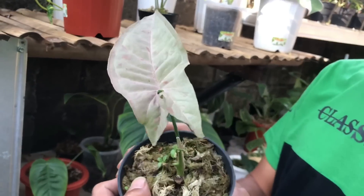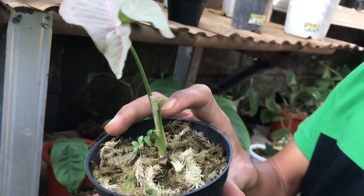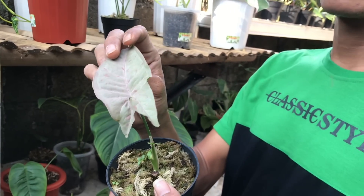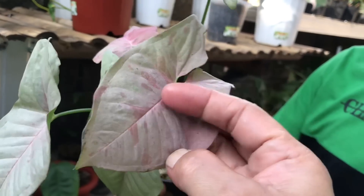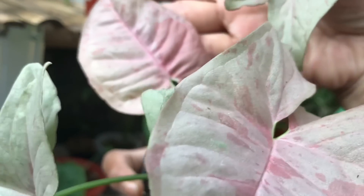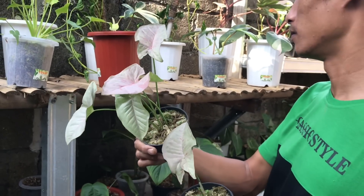Nah ini Syngonium Pink Spot. Satu daun pancing, sudah mulai keluar, tumbuh. Harga berapa? Yang ini 180 ribu. Nah yang ini yang udah rame daunnya, warnanya cantik ya. Harga berapa? 600 ribu.